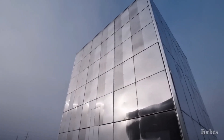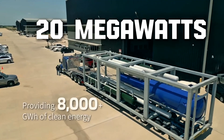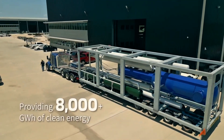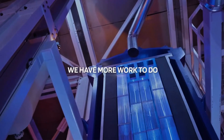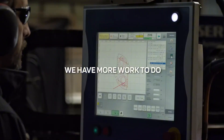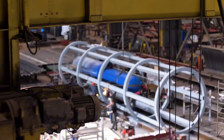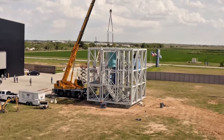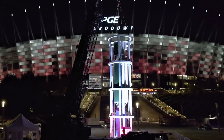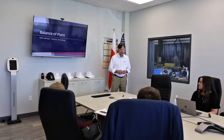Each Last Energy PWR-20 unit pumps out a solid 20 megawatts of electricity — enough to light up and energize around 20,000 homes, or think of it as powering a small city or a massive data center where all your favorite apps and games live. It's baseload power, which means it's steady and reliable, not dipping when the sun sets or the wind dies down. You could stack multiple units together for even more juice, scaling up to handle bigger demands like factories or entire neighborhoods.